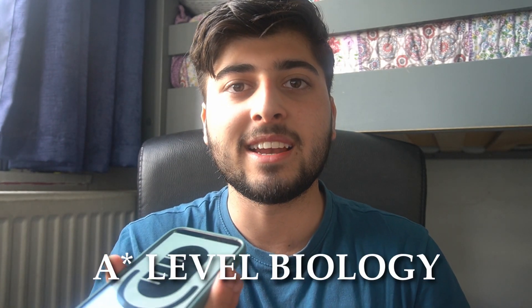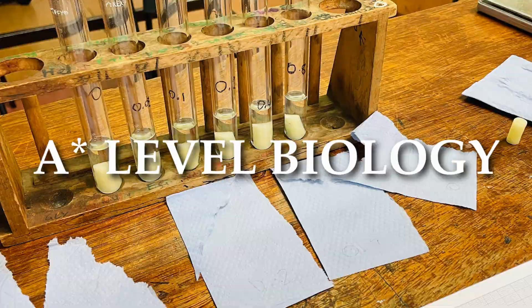Welcome back to another video. Today I'm going to be talking about how you can get an A* in A-level biology. I'll give you a few general tips on how to do well, and then finish off with advice on the essay. This is coming from someone who went from getting around 14–15 out of 25 on essays at the start of year 12, to getting 24 out of 25 by the end of the year.